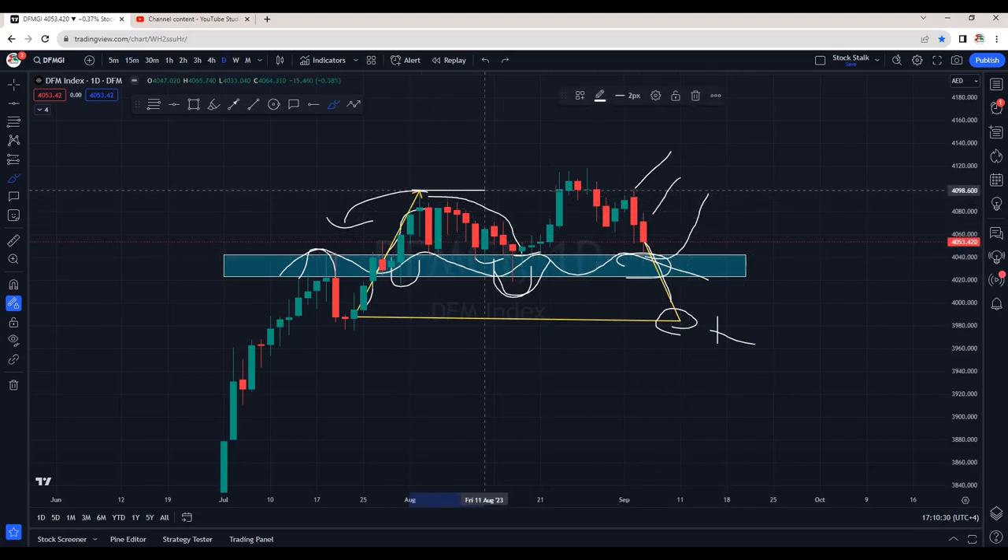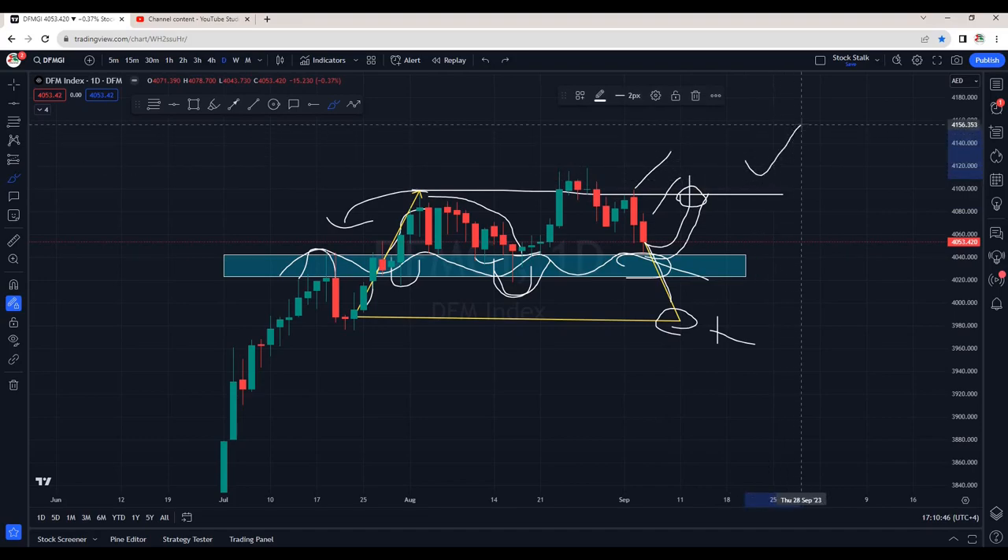Strong resistance obviously still stands at 4100. Once the index recovers and closes above 4100, that's when we can call the market index bullish again. For now, clearly the market index is under selling pressure.